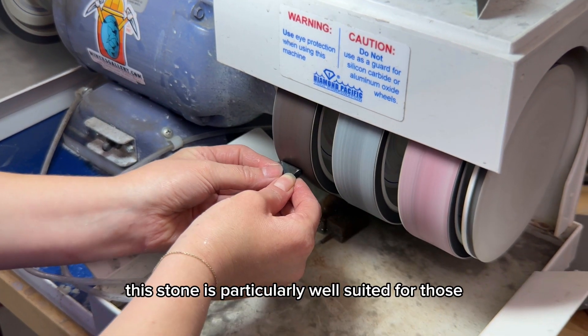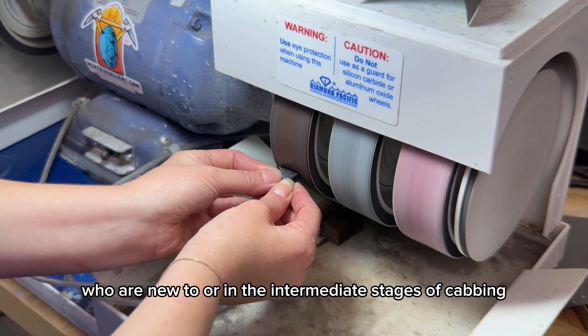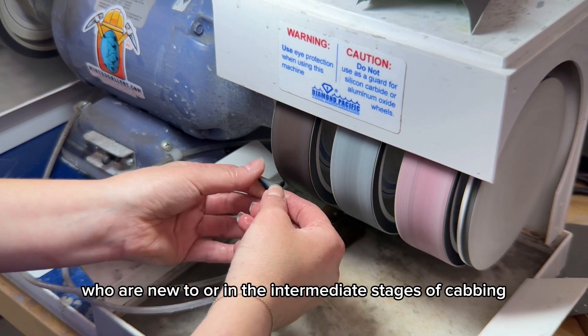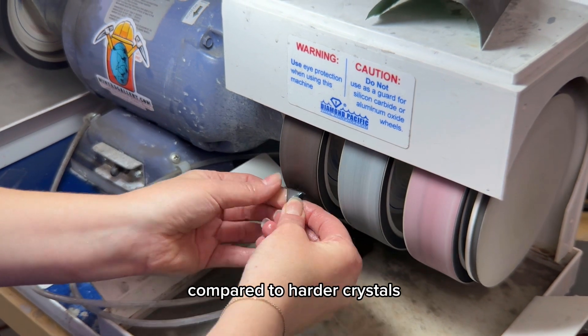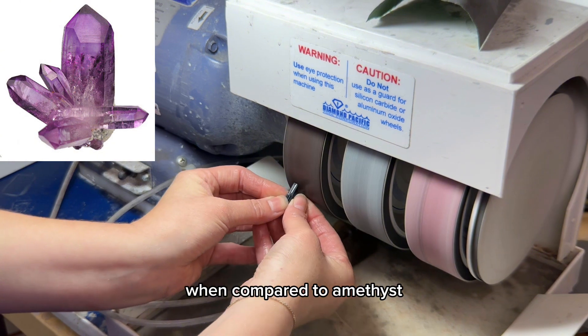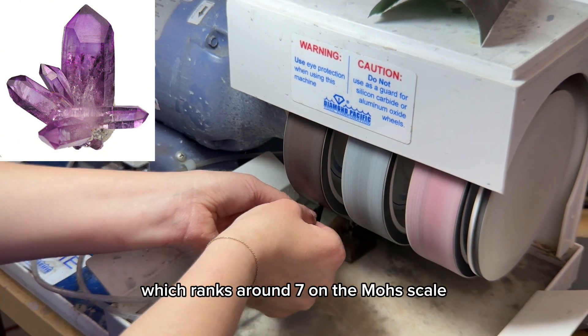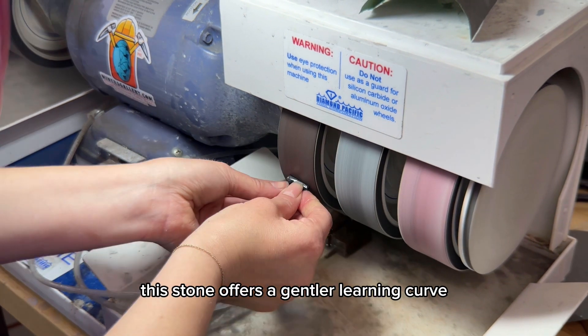This stone is particularly well suited for those who are new to or in the intermediate stages of cabbing, as it possesses a more forgiving nature compared to harder crystals. For instance, when compared to Amethyst, which ranks around 7 on the Mohs scale, this stone offers a gentler learning curve.